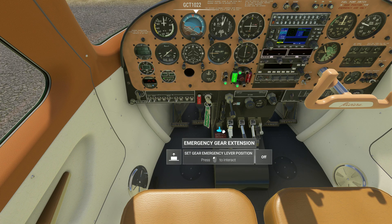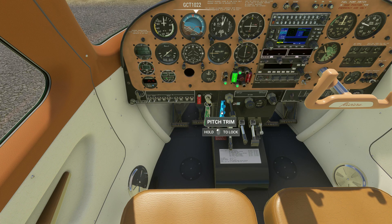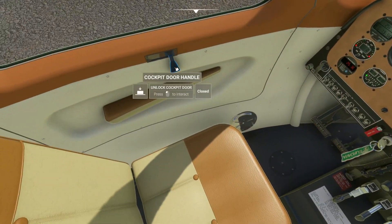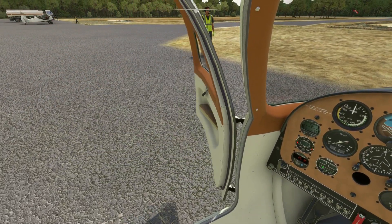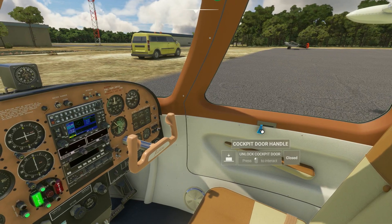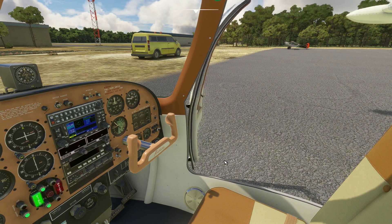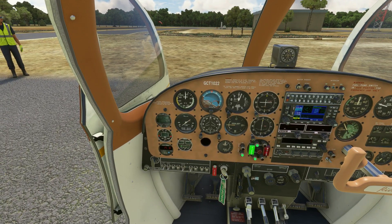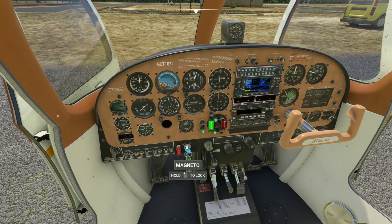Mixture's rich. Everything else is looking good. Let's get these doors open first while we start up. Clear prop. Get the startup going.